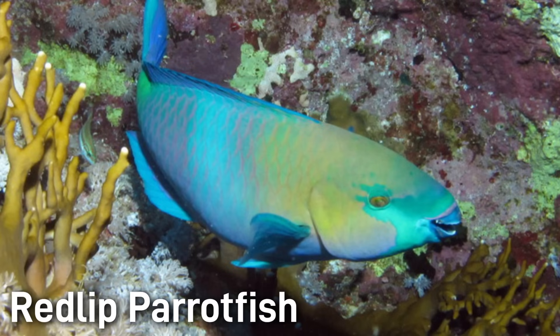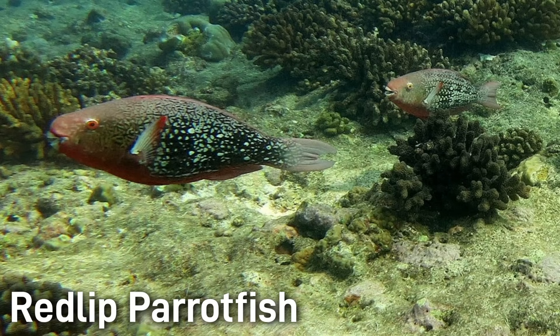Very similar to the previous parrotfish, Red-lipped Parrotfish males are also very colorful — large, robust parrotfish with vivid green-blue coloring and distinct reddish lips. However, this fish is even bigger, commonly seen at around 18 to 24 inches. Once again, females of this species aren't nearly as colorful.